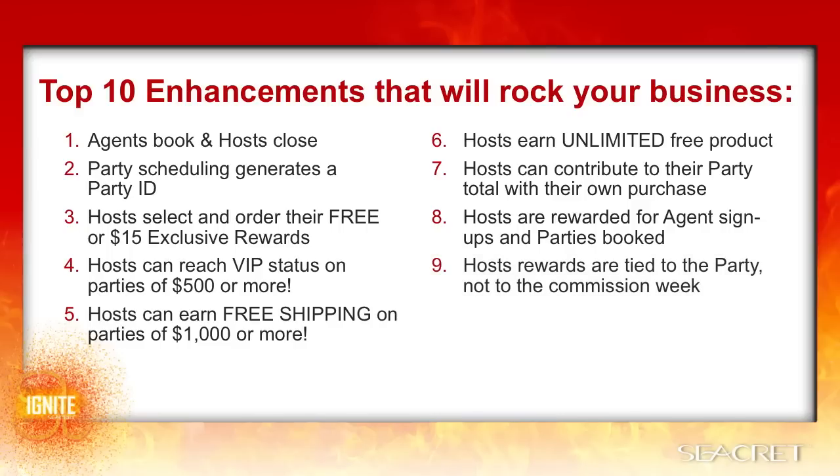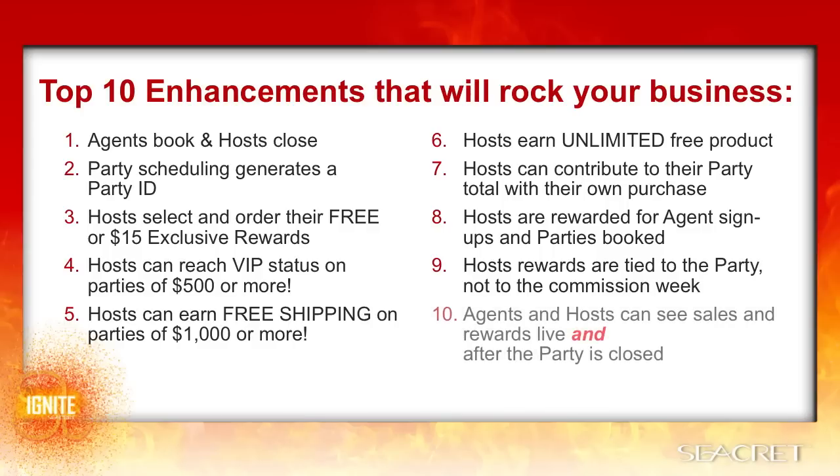Number nine, host rewards are tied to the party, not to the commission week. So although the host can leave the party open as long as they want or need, you will get paid on the customers and the agents as they're entered according to the normal commission week, so your paycheck will never be delayed. Lastly, agents and hosts can see sales rewards live and after the parties are closed. This gives real-time motivation for the host to reach sales brackets because they can see exactly where they're at and how much more they need, which motivates them to continue to invite others to shop even after the physical party is completed.